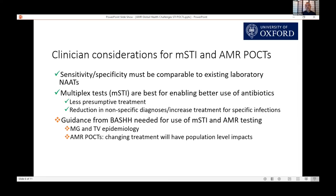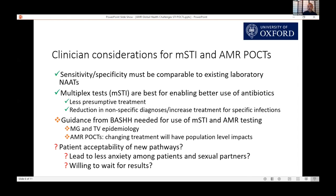Clinicians did advise caution, saying they would need guidance from professional organizations — here in the UK, the British Association for Sexual Health and HIV — in order to use these tests. They had concerns around the emerging epidemiology of mycoplasma and trichinosis, which are less well understood because they're not regularly tested for, and also around the population impacts of changing treatment. There were questions around patient acceptability of these new pathways, and specifically whether patients would be willing to wait for results — which is crucial because if the patient leaves before results are ready, it's no longer a point-of-care test.